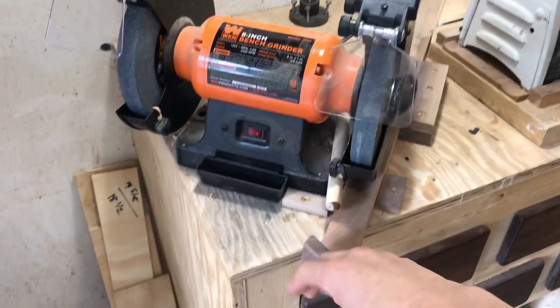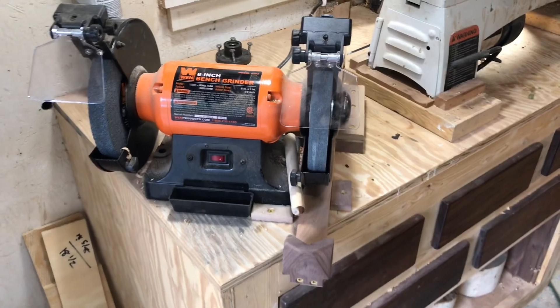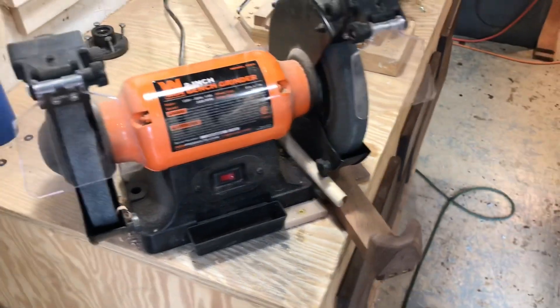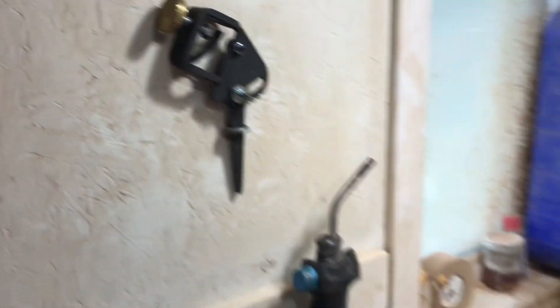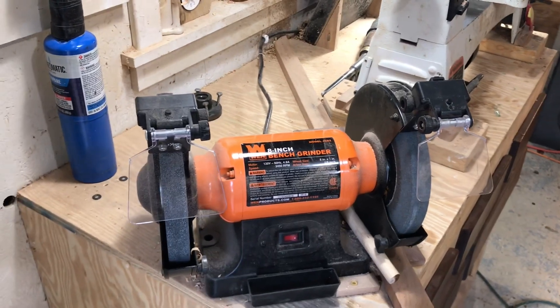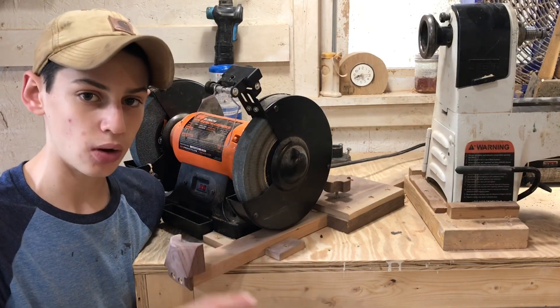A quick little update on the grinder Wolverine system that I made last week — it's working really, really well. I use it to sharpen all my tools. After mentioning in the video that I was having some trouble getting a good grind on the bowl gouges, I decided to go ahead and purchase a Wolverine One-Way Vari-Grind. This is the tool you use to sharpen bowl gouges and it lets you get a really nice swooping curve and grind on the end of them. If you didn't see the video on making this and want to, I'll link it in the description below.